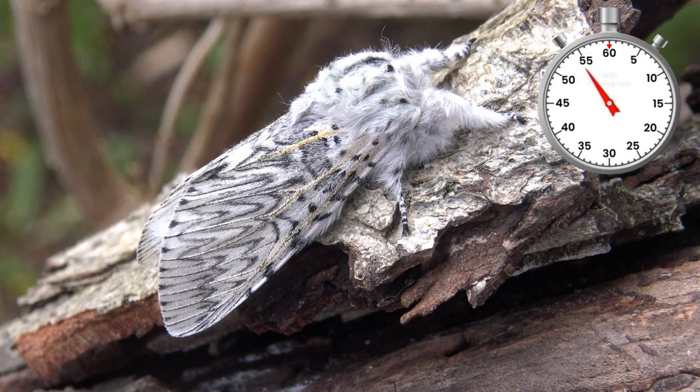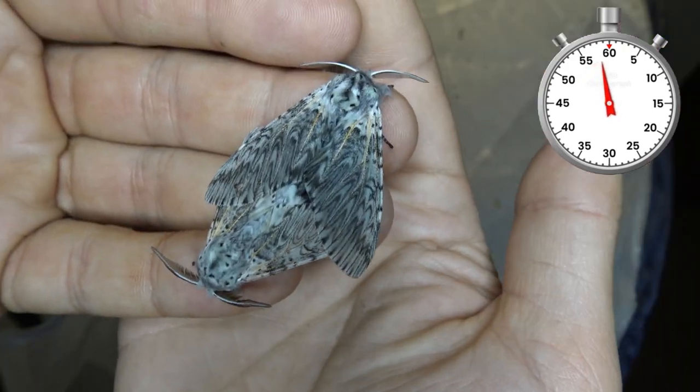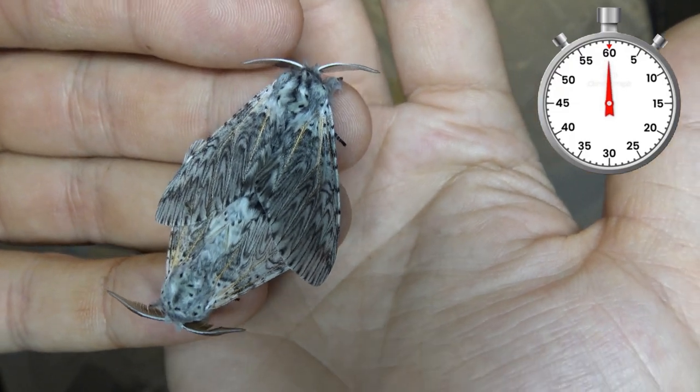So cute, so fluffy — one of the cutest I've raised so far. The females lay eggs after mating and then the life cycle is completed. One of the world's most adorable insects.